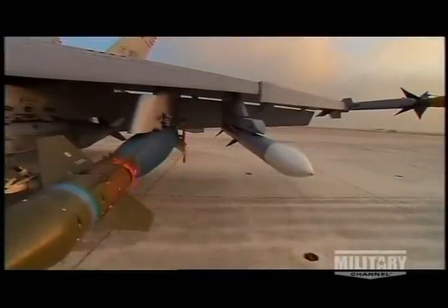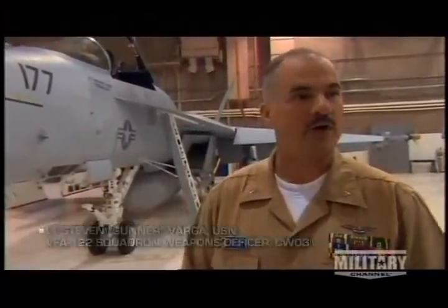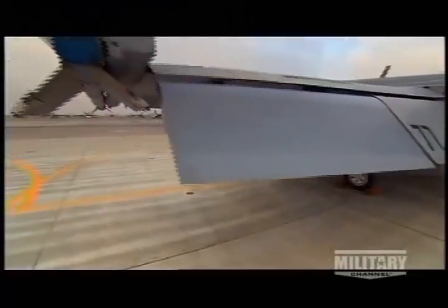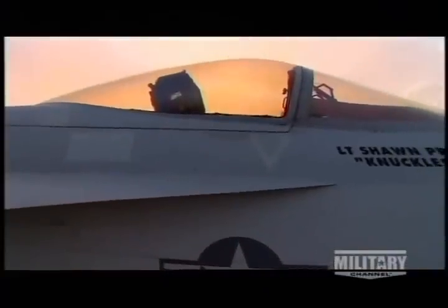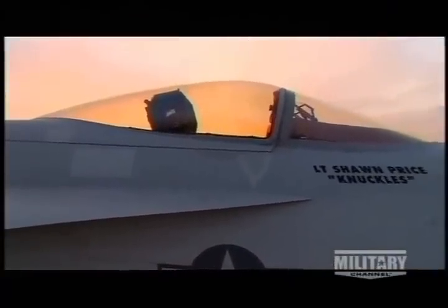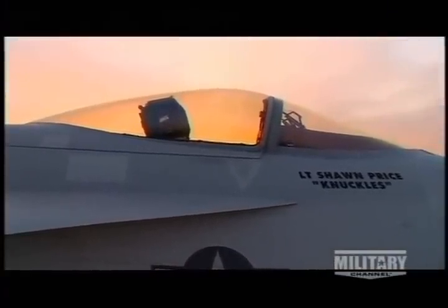The F/A-18 has smart technology built into almost all of the weapon systems. Almost all of the hardpoint pylons and launchers are smart technology, so they're capable of carrying the most sophisticated weapons. The airplane actually covers a lot of the functions, allowing the pilot to really concentrate on the mission at hand. It's a great aircraft. The lethality is awesome.